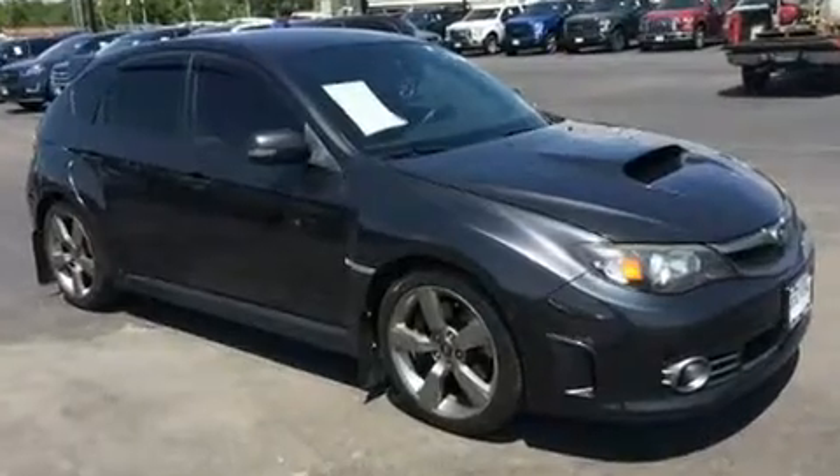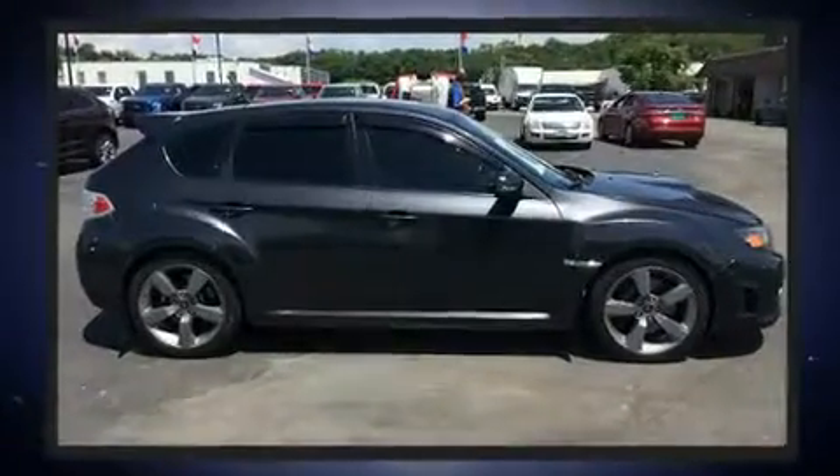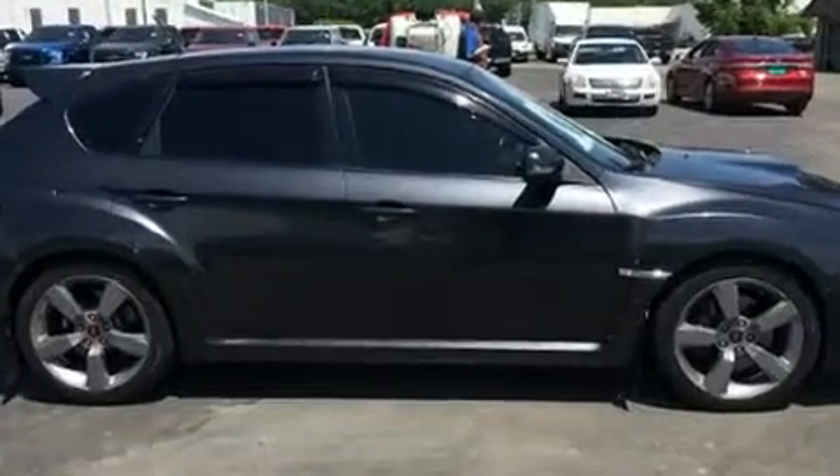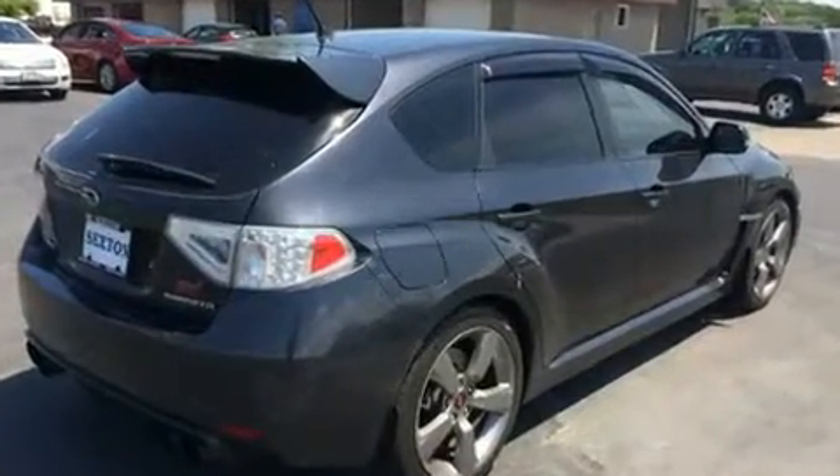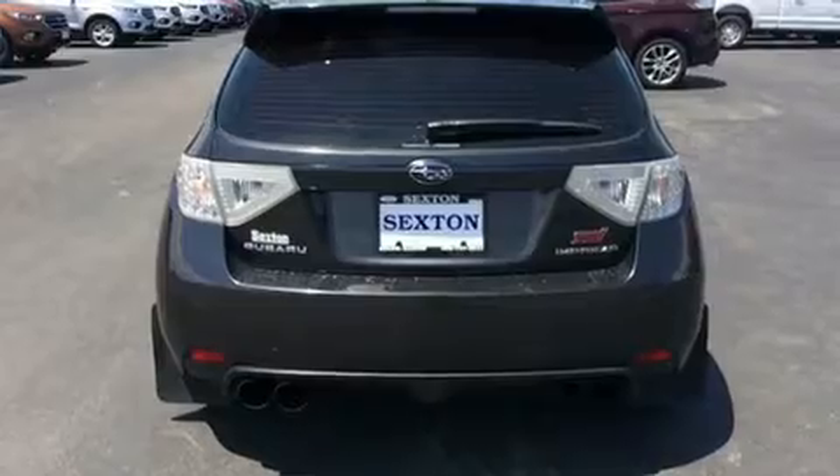Subaru made sure to keep road handling and sportiness at the top of its priority list. It features all-wheel drive versatility, an automatic transmission, and a 2.5-liter four-cylinder engine.